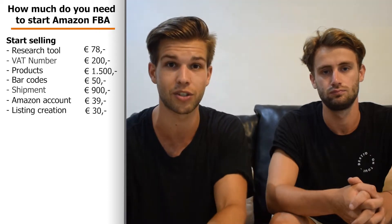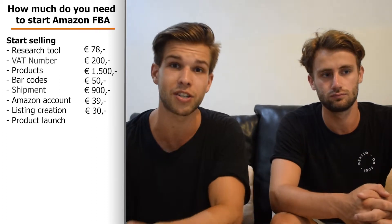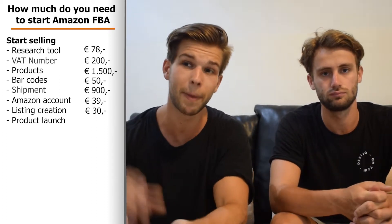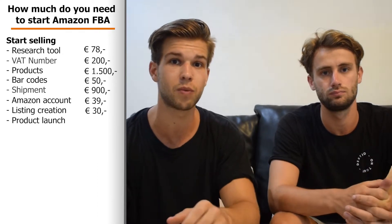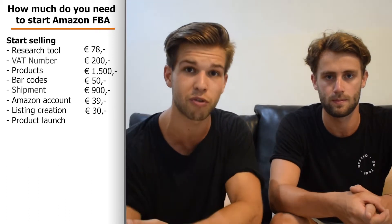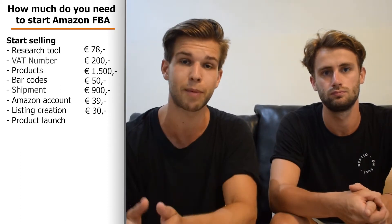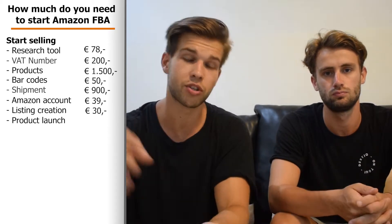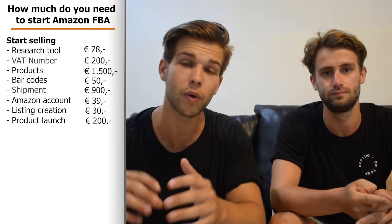Then we get to product launch. Once your products are on Amazon your listing will be live, but you'll rank very low. One effective method is giveaways to get your first sales and reviews. For example, if you give away 10 products selling at €20 each, that's about €200. So these are everything you really need to start your Amazon business — the necessary items.